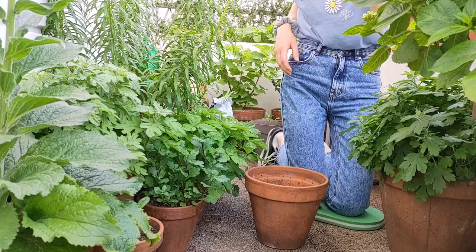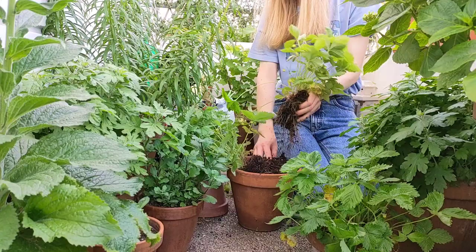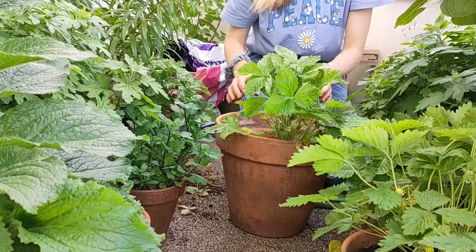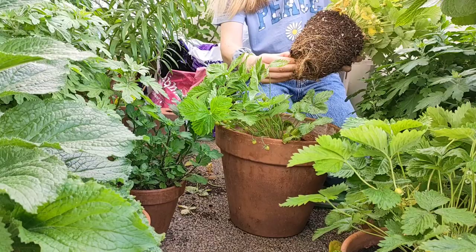Alpine strawberries that I sowed last year were needing a bigger pot. I already have some on my balcony but I wanted to add more classic red berries and also a very unique yellow variety. When you transplant a plant that is root bound, it's good to tease the roots a little so that they don't strangulate the plant.